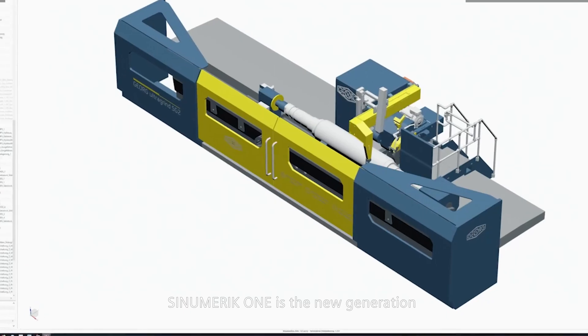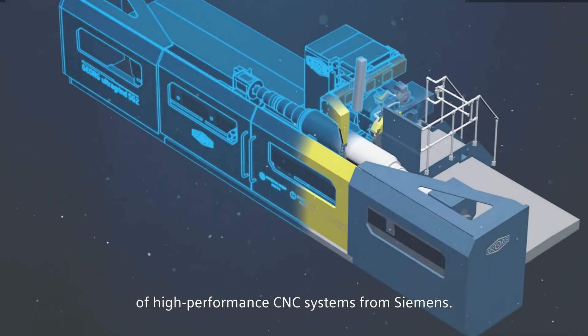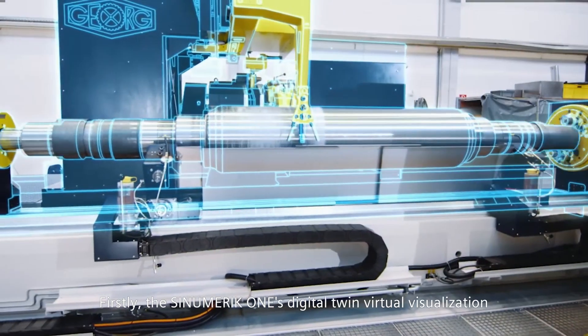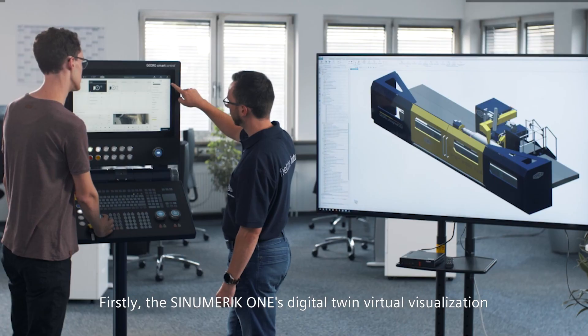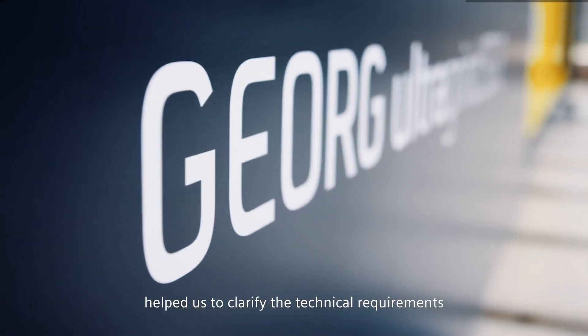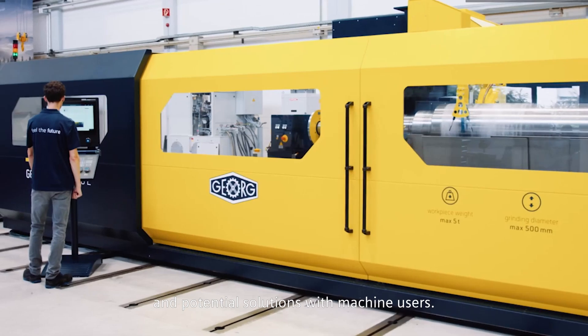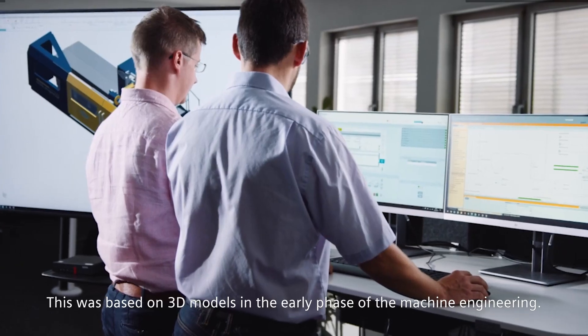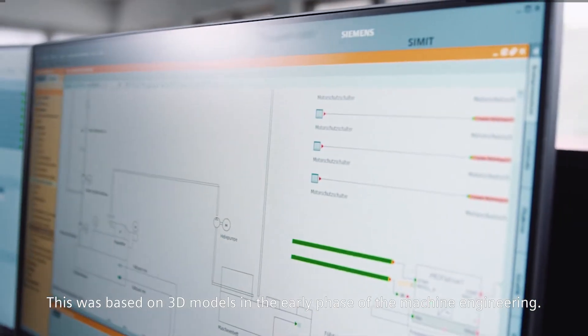Sinumerik One is the new generation of high-performance CNC systems from Siemens. Firstly, the Sinumerik One's digital twin virtual visualization helped us to clarify the technical requirements and potential solutions with machine users. This was based on 3D models in the early phase of the machine engineering.